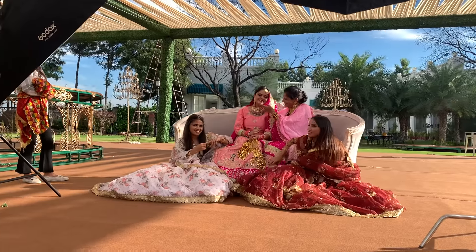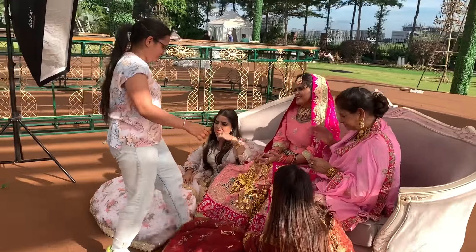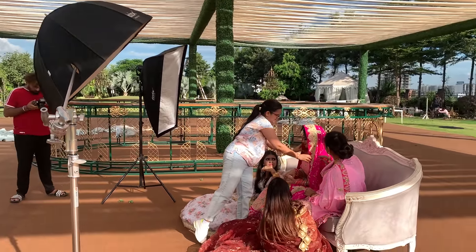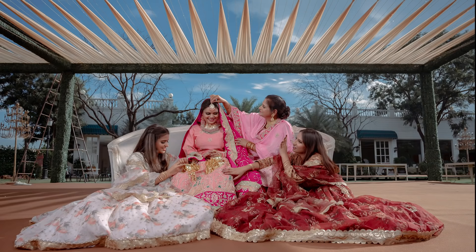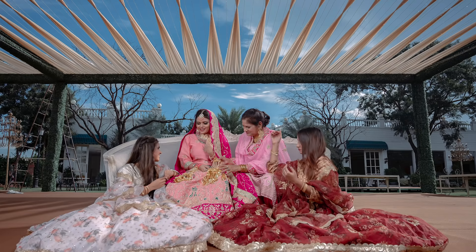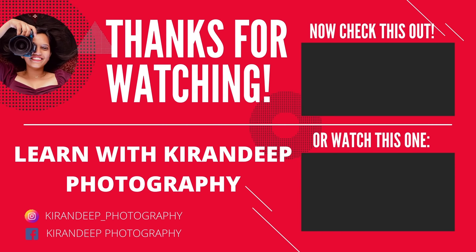Just shoot with all your heart and soul, and you will definitely rise and shine. Thank you so much for watching.